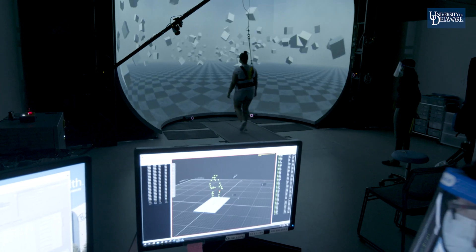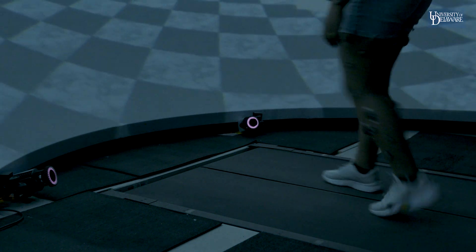And if yes, can we come up with a treatment so that they can sense movement better?